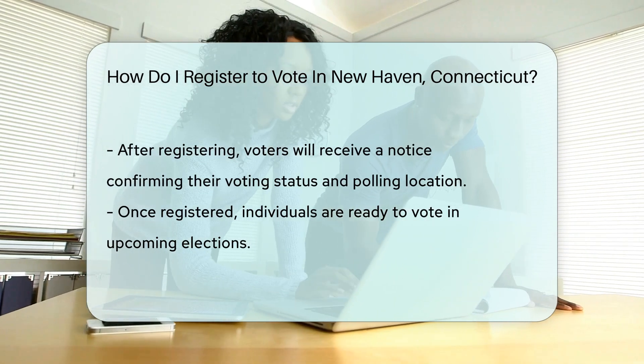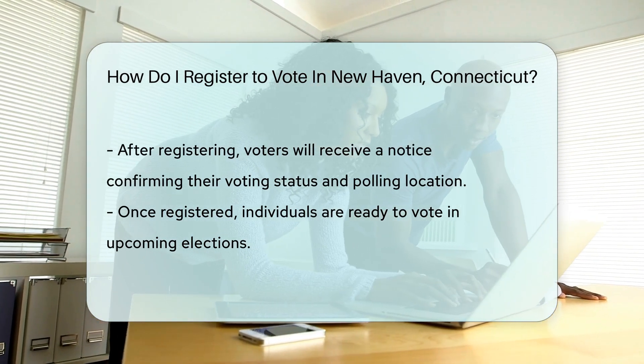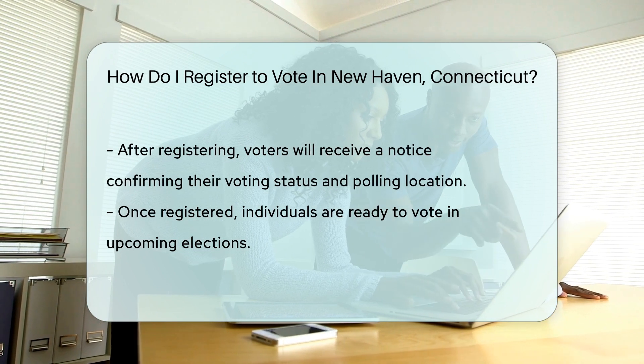Finally, watch out for confirmation. Once registered, you'll receive a notice. It confirms your voting status and polling place. Now you're all set to cast your ballot and make your voice heard.